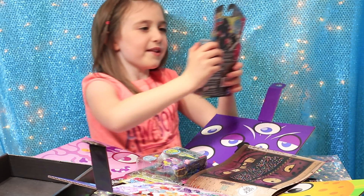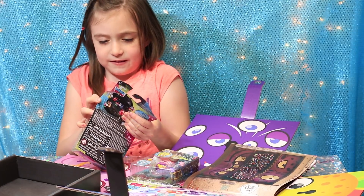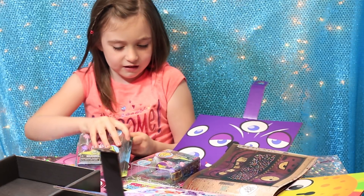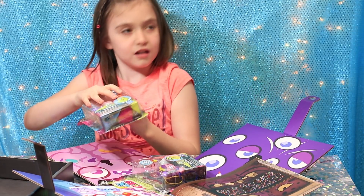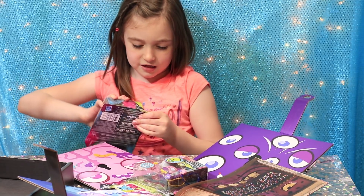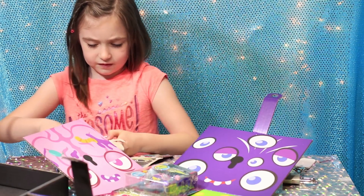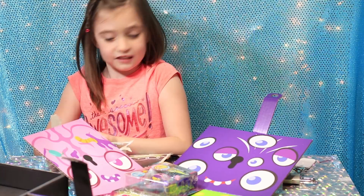Can I open it? What are they called? Lock Stars. Do you know like rock stars? Yeah, but locks — because they're locks. I'm going to show you something while you're opening that up.